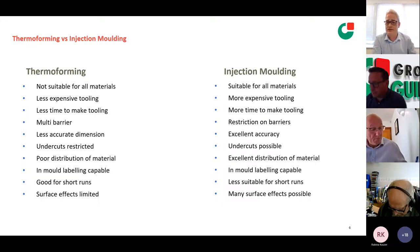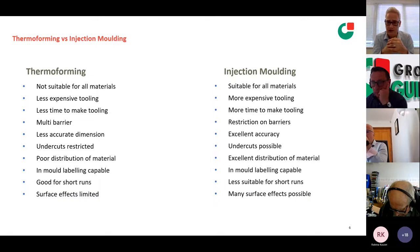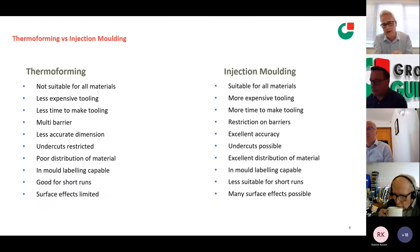Thermoforming has less expensive tooling — I'll touch on prices later. Injection moulding is considerably more expensive, and takes longer to make. Injection moulding is considerably more accurate in dimensional stability because it's a constrained forming process, giving control of wall thickness. With thermoforming we're pulling and forcing air down, so we get gauge variation in the product. Both processes are actually in-mould label capable — historically only injection moulding, but there have been massive improvements in thermoforming in the last few years.